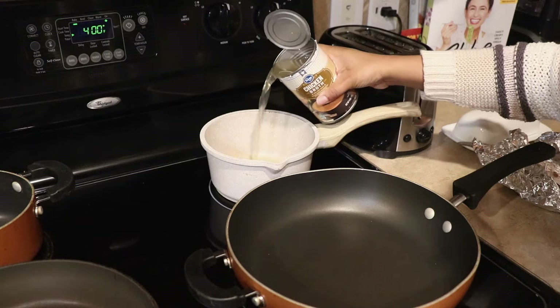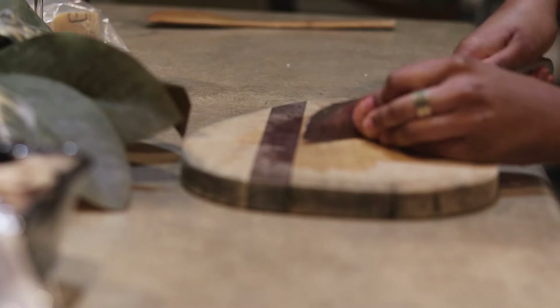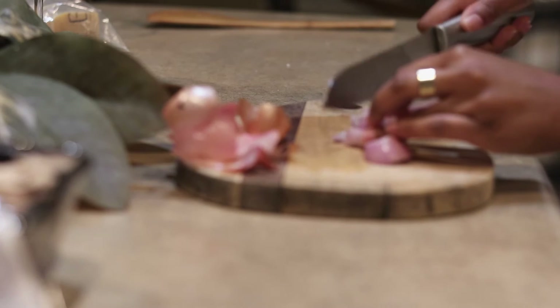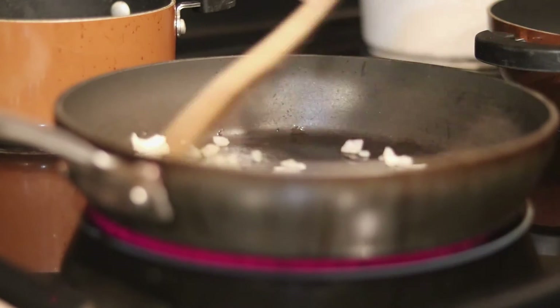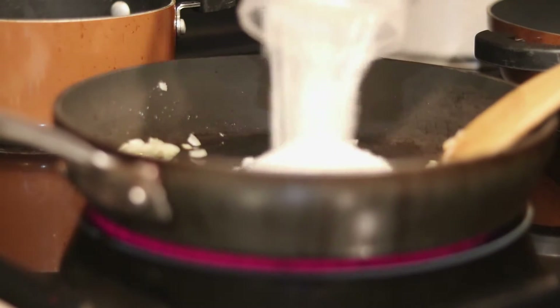I'm using these store-bought crab cakes — I know they're packaged but they are actually really delicious. It's super easy: pop them in the oven at 400 degrees for about 20 minutes. In the process, you want to heat up your chicken broth for your risotto and cut up a shallot. Then you want to measure out one cup of wine for the risotto.